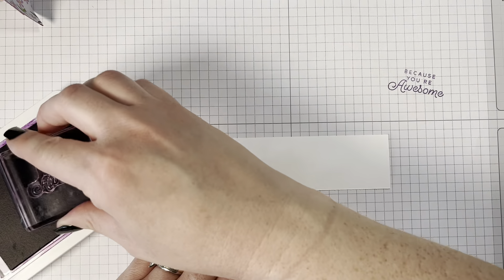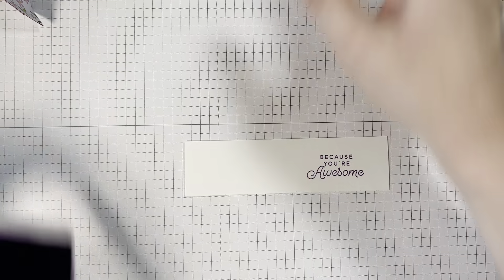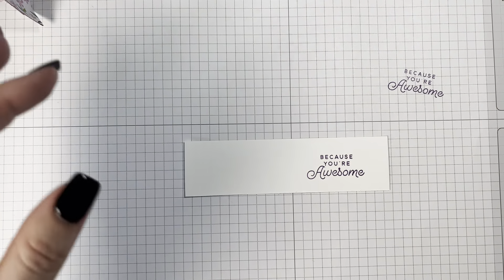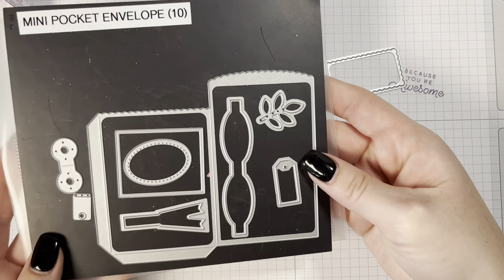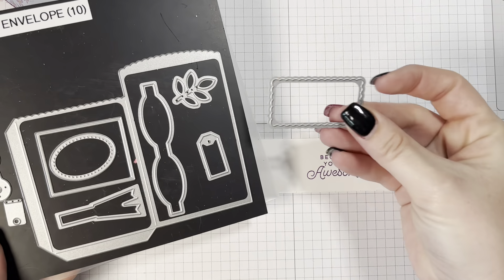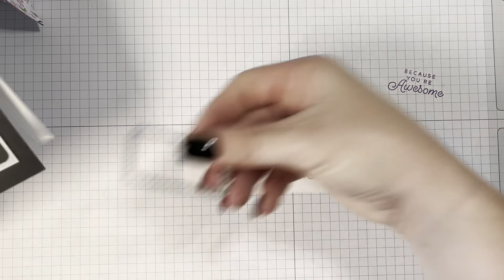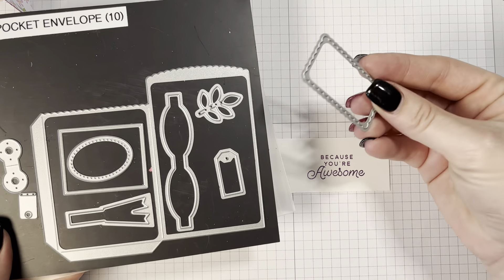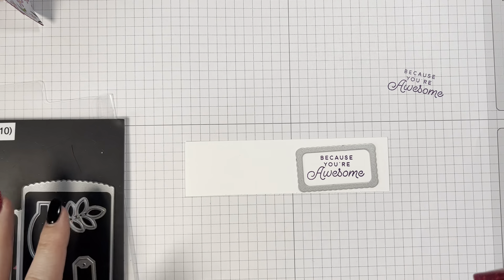I always like to stamp off just to make sure I've got good coverage. We're going to stamp this and then use this little label die cut. This is from the Mini Pocket Envelopes Dies — that's where I got this die cut from. It measures about one and a quarter by two and a quarter wide, so if you have something similar that's one and a quarter by two and a quarter, you should be good. We're just going to die cut that out.